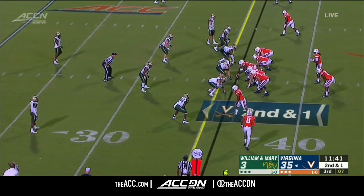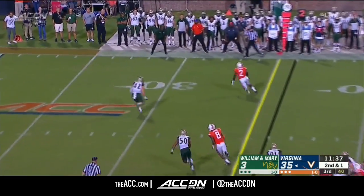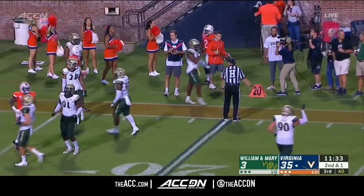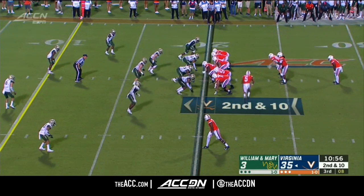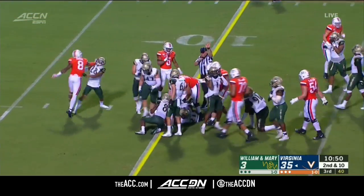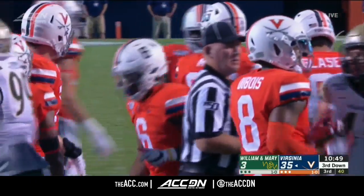Perkins to the air. Has Reid in space. And Joe Reid forced out of bounds at the 20 — a gain of 16. Up the middle, and that is Kier — 10 yards for the Fashionista to move the chain.